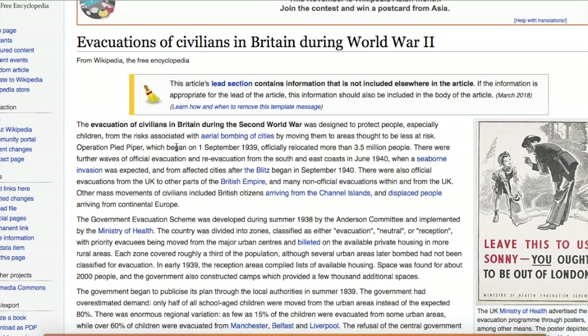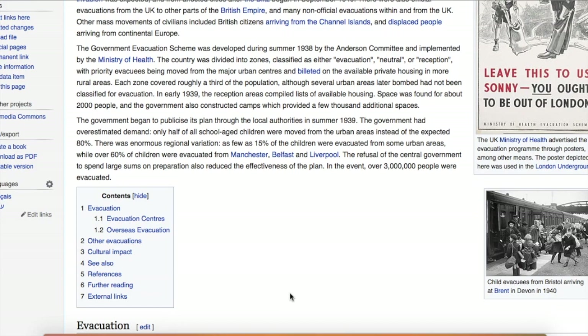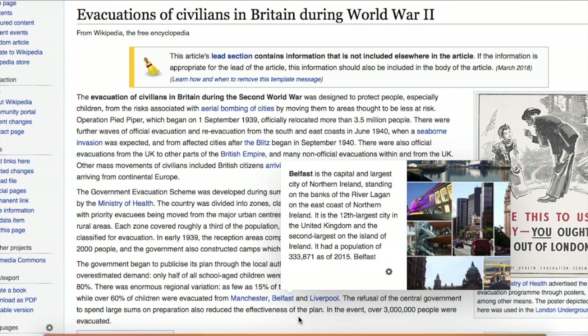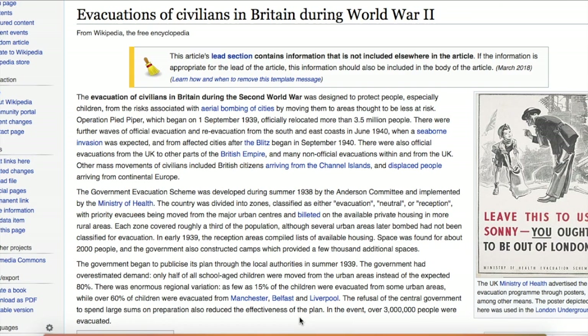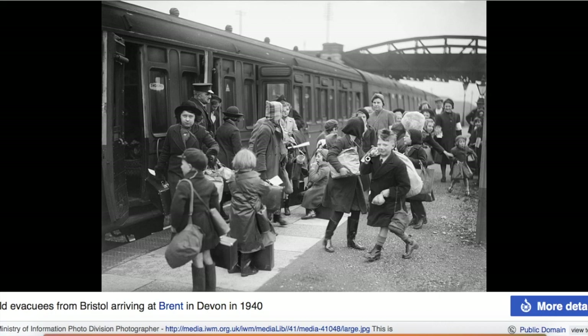Going back to this evacuation — originally they estimated they would move 80% of the children, and they were only able to move half of all school-age children, due to the refusal of central government to spend large sums on preparation, which reduced the effectiveness of the plan. Regardless, over 3 million people were evacuated. Who would willingly agree to this, having their children pulled out of their arms? I would assume families would escape a government that would impose such a suggestion.